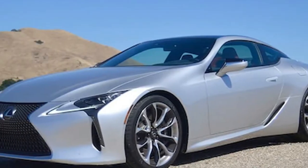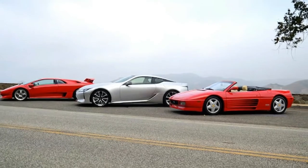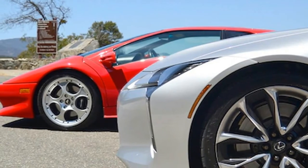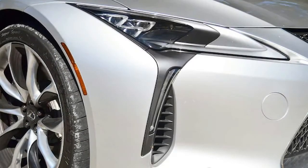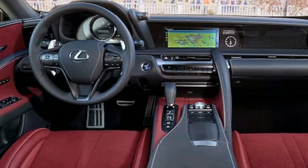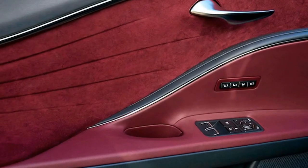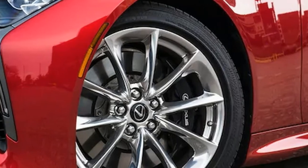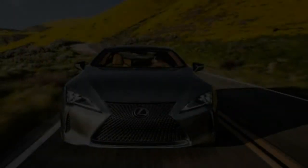2018 Lexus LC500 Specifications. On sale now. Price: $92,995. Engine: 5.0-liter DOHC 32-valve V8, 471 horsepower at 7,100 rpm, 398 pound-feet of torque at 4,800 rpm. Transmission: 10-speed automatic. Layout: 2-door, 4-passenger, front-engine, RWD coupe. EPA mileage: 16 city / 26 highway mpg. Dimensions: 187.4 x 75.6 x 53.0 inches. Wheelbase: 113.0 inches. Weight: 4,435 pounds. 0–60 mph: 4.4 seconds. Top speed: 168 mph.